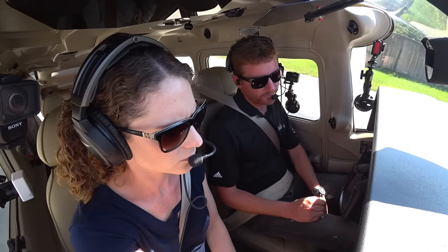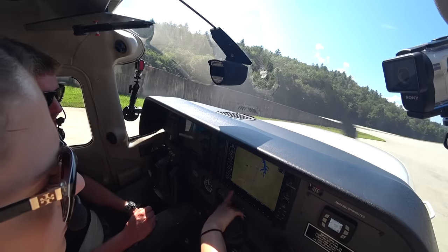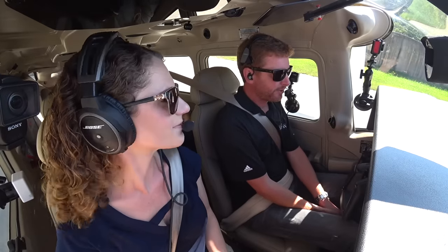Density altitude: four thousand one hundred. Welcome to the most wonderful flight community on earth. Welcome aboard everybody. Today we have an exciting flight for you.